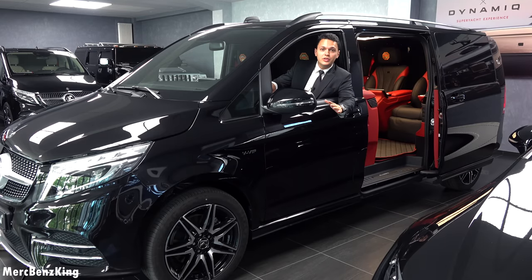So guys, I hope you liked this video with the all-new generation Klassen VVIP V-Class. I hope to see you guys next time — bye bye.